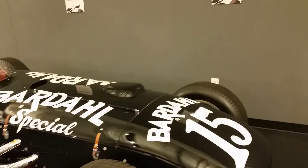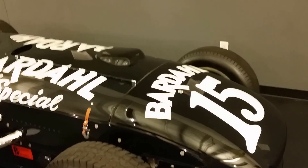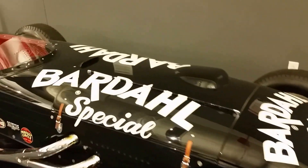And this was a 53 Bardahl. I remember those commercials, even though I was barely around in 53.